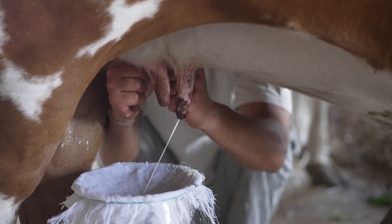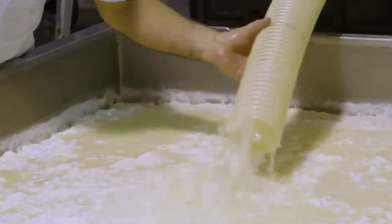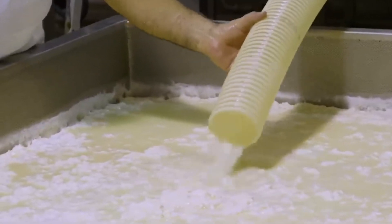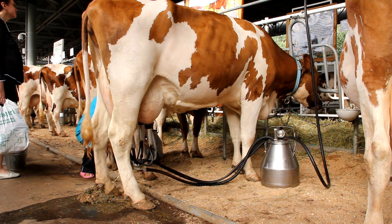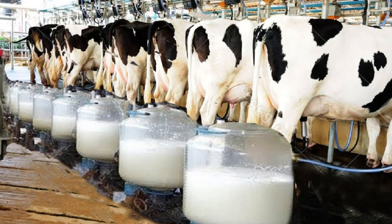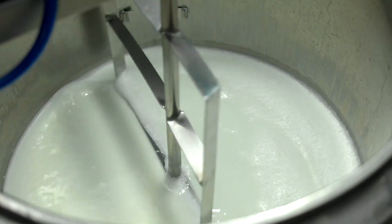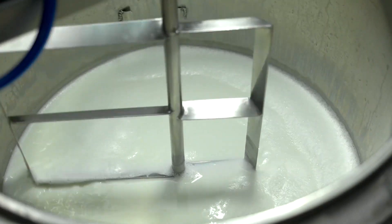An average dairy cow produces approximately 30 liters of milk per day, with 19% of the protein content being whey protein. Milking, typically done twice a day using automated machines, extracts the milk, rich in proteins, fats, carbohydrates, and minerals. The harvested milk is temporarily stored in refrigerated tanks to preserve its freshness and prevent contamination.